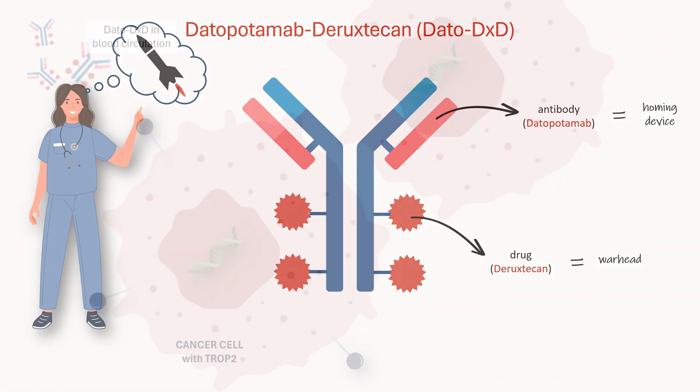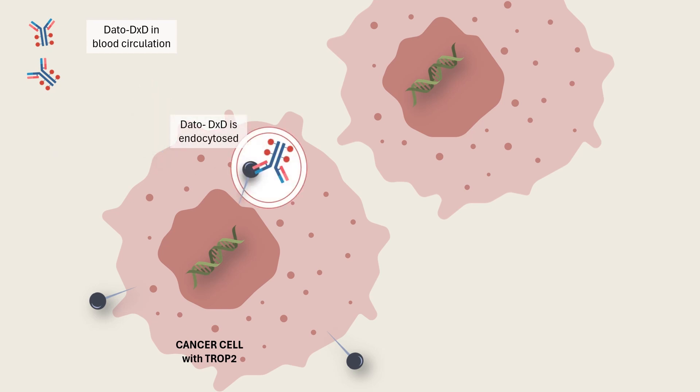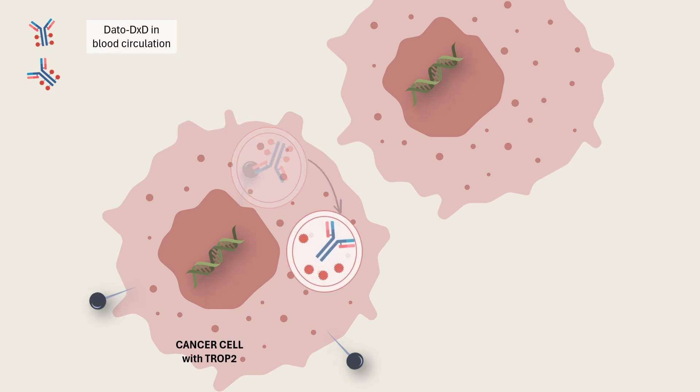Here's how it works. The antibody part of Datapotamab-Diruxticin is designed to seek out and attach to the TROP2 protein on cancer cells. Once it locks onto TROP2, the entire drug is pulled inside the cancer cell. Once inside, the drug payload, Diruxticin, is released.